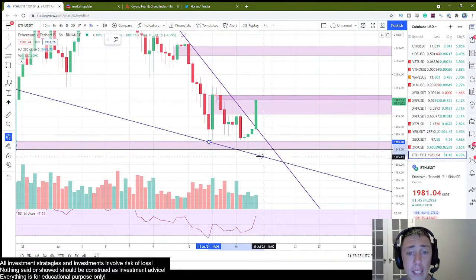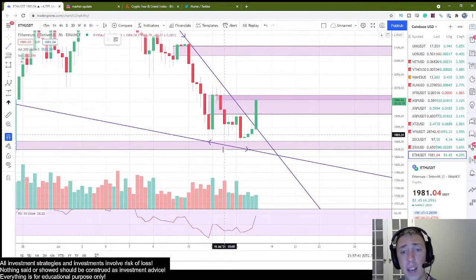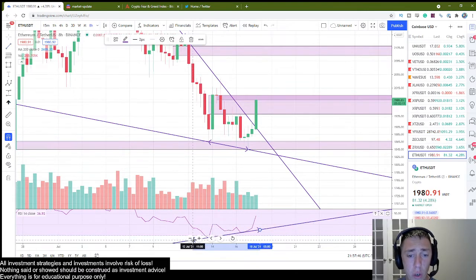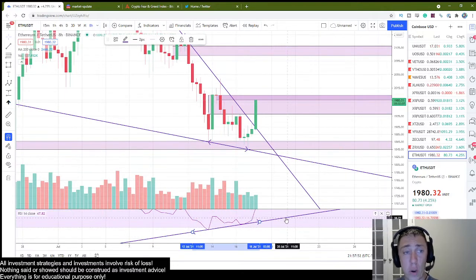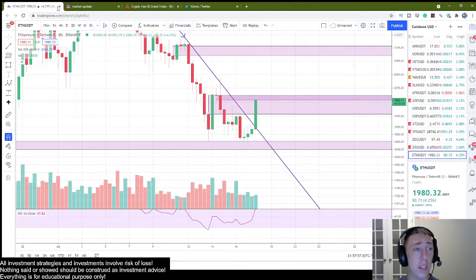Furthermore, another thing you're looking for is this bullish reaction. You guys can see how you have the lower lows on price and you have the higher lows on RSI. This is a bullish divergence that played out absolutely beautifully on the eight-hour chart. It played on other charts as well, but this is very, very clear here.